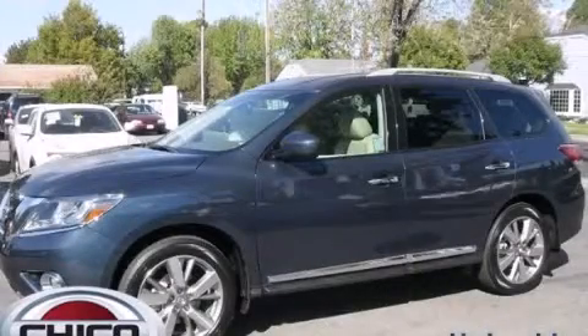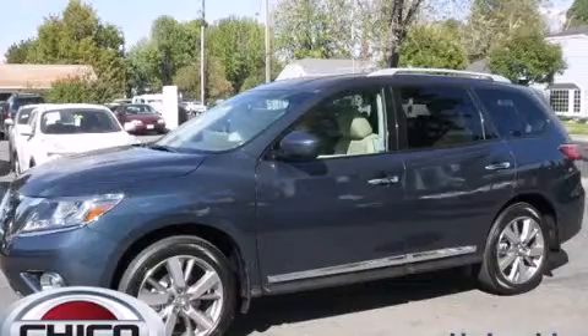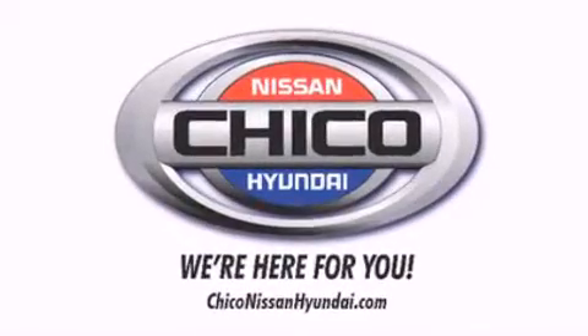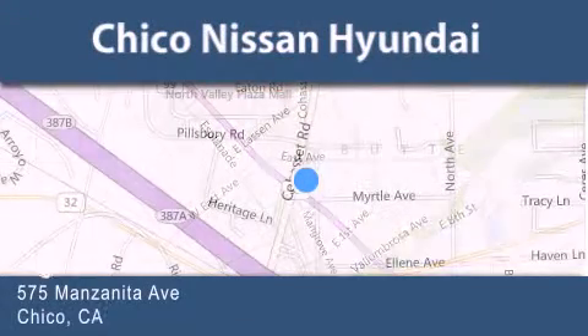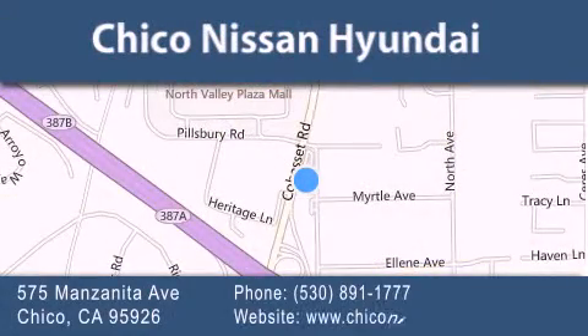We invite you to contact us today to learn more about this vehicle. Thank you for considering Chico Nissan Hyundai for your next new or pre-owned vehicle. If you have any questions, visit our website, give us a call, or stop by our dealership.